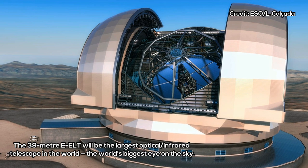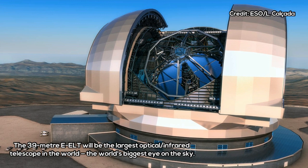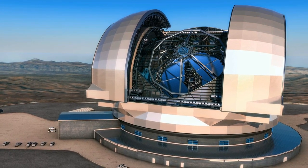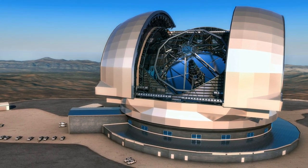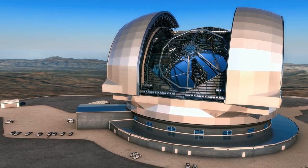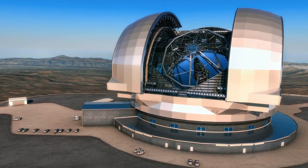To mark the construction milestone, a ceremony was held at ESO's Paranal Residencia in northern Chile, close to the site of the future giant telescope, which will be on top of Cerro Armazones, a 3,046-meter peak mountain. The significance of the project was highlighted by the attendance of the Director-General of ESO, Tim de Zeeuw, and President of the Republic of Chile, Michelle Bachelet.